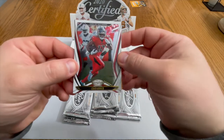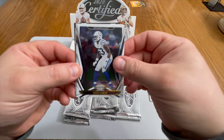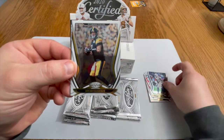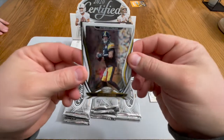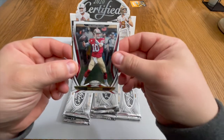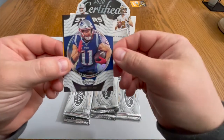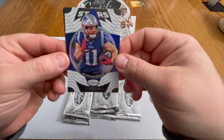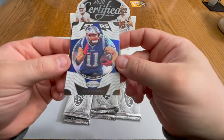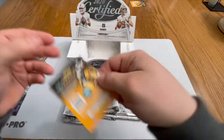We got a Chris Godwin, a Darius Leonard, a Ben Roethlisberger, a Jimmy G, and a Julian Edelman Stars for the Patriots — very nice.